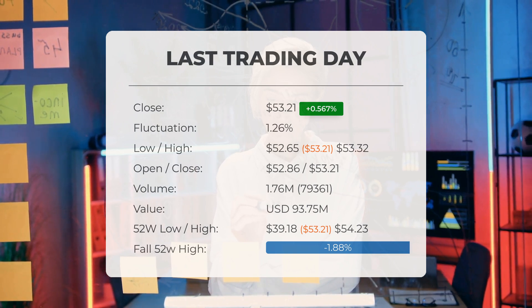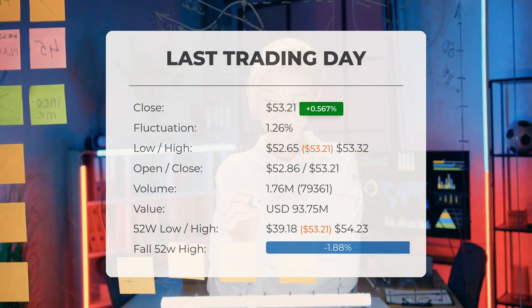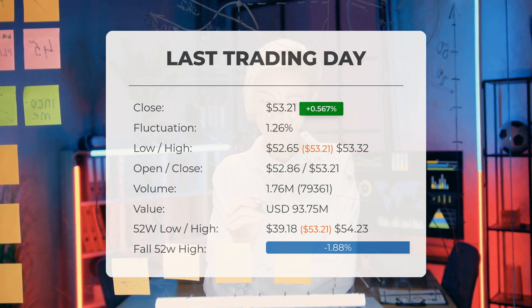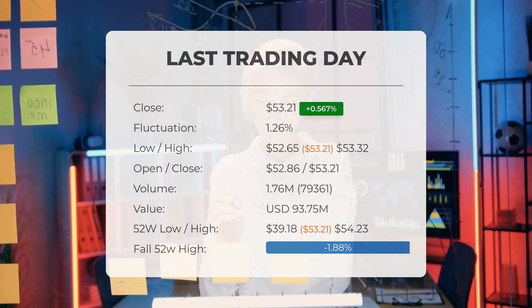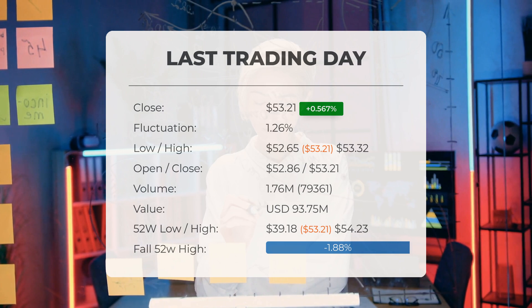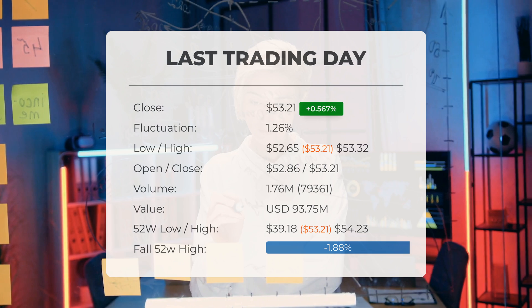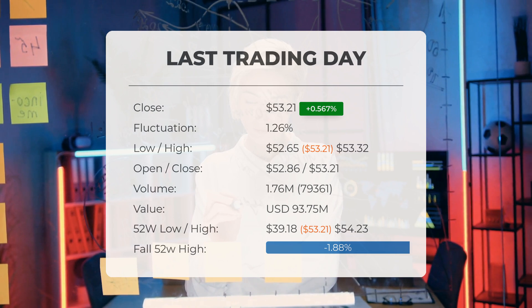Over the past 52 weeks, the highest price reached was $54.23 while the lowest was $39.18. Currently the price is $1.88, or 1.02%, below the 52-week high and 41.46%, or $37.68, below the all-time high recorded on the 24th of February 2020, when the price peaked at $90.89.